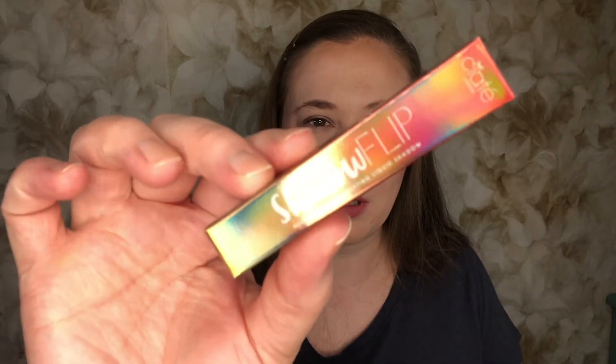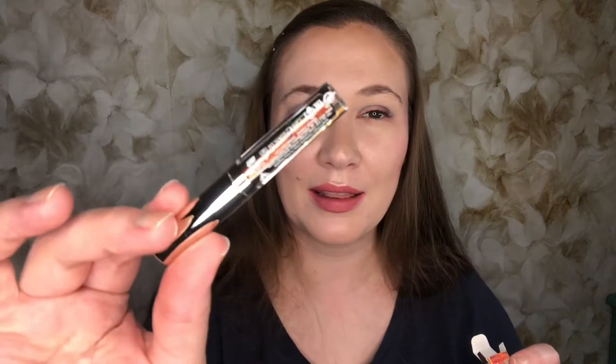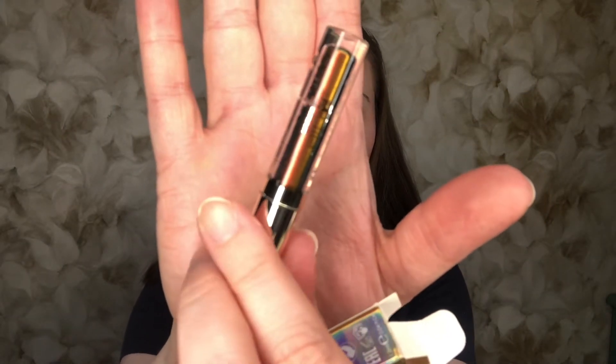Then I have from Ciate London — this is the Shadow Flip Multi-Chromatic Shifting Liquid Eyeshadow. I don't think I'm going to keep this because I'm so nervous about liquid eyeshadows. I have really sensitive eyes and something in a lot of the glitters — like the binding agent — causes a reaction and burns. I had this experience back in junior high when Claire's had all the glitter, and I got bright red streaks where I put glitter on my face. My mom made me take it back. Anyway, this is an interesting shifting shade, but I don't know if I'd use that color anyway, so no big loss. That retails for $20.